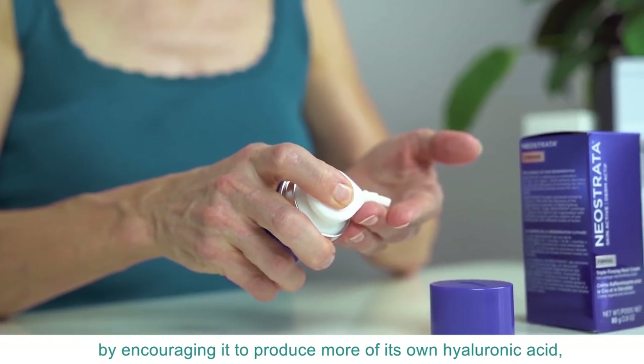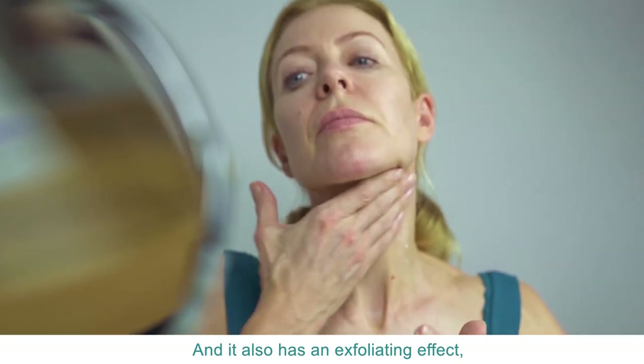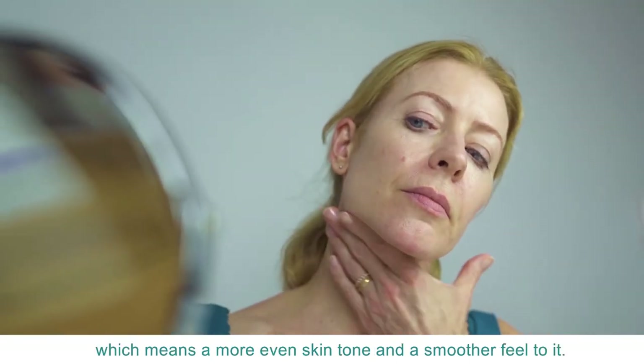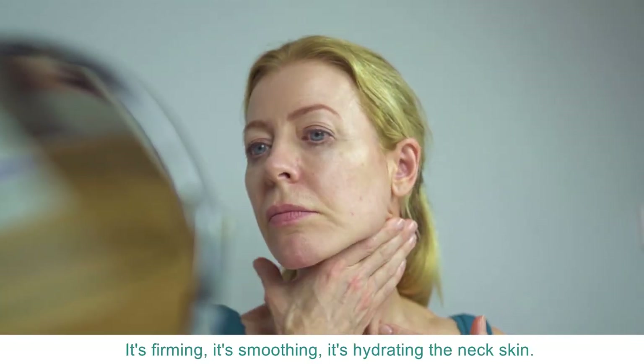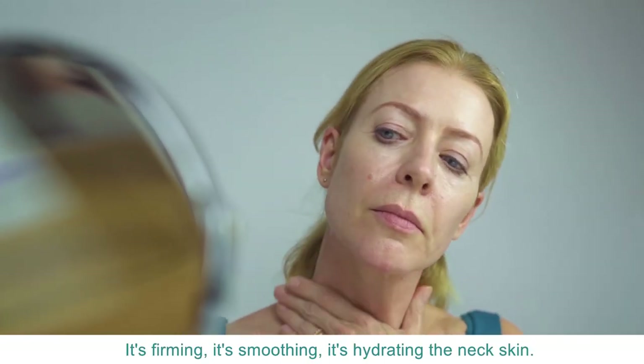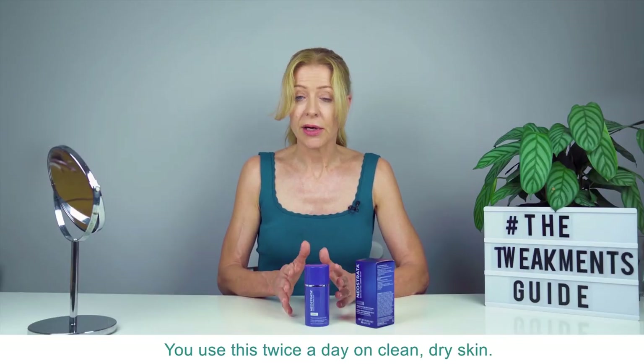That adds to the smoothness, and it also has an exfoliating effect, which means a more even skin tone and a smoother feel. So that's the triple element: it's firming, it's smoothing, and it's hydrating the neck skin. It works a treat.